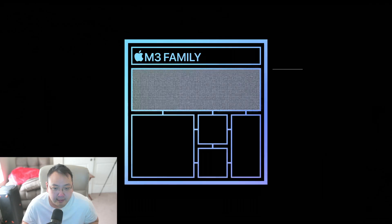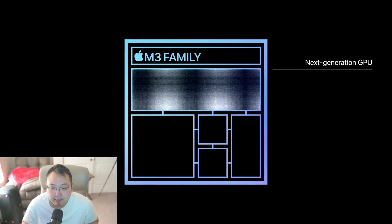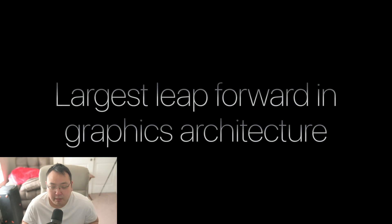For the M3 processors, Apple claims they have a new memory allocation scheme where it dynamically allocates memory to increase GPU utilization and therefore performance in gaming or rendering. The M3 family of chips introduces a next-generation GPU — the largest leap forward in graphics architecture ever for Apple Silicon — starting with a new microarchitecture featuring a breakthrough called dynamic caching, described as an industry-first.